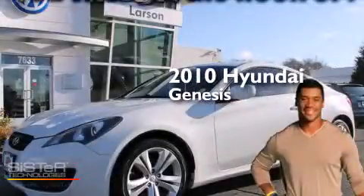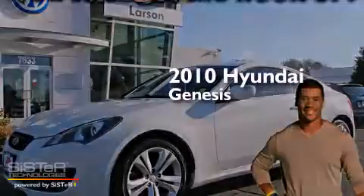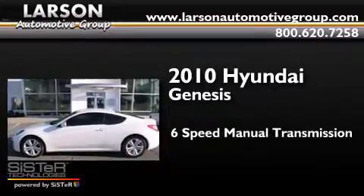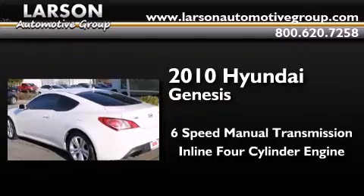This is a 2010 Hyundai Genesis. This four-door sedan has a six-speed manual transmission and an inline four-cylinder engine.